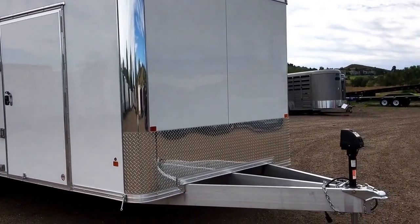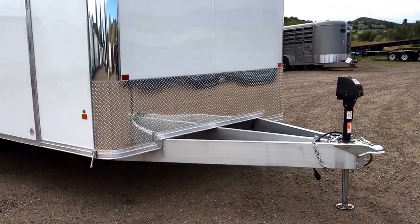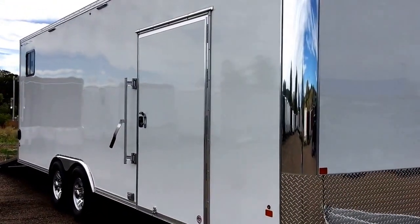It does come with the diamond plate rock guard. You also have the heavy duty full aluminum frame with extended tongue here on the front. Electric jack, so that'll make our lives a lot simpler.